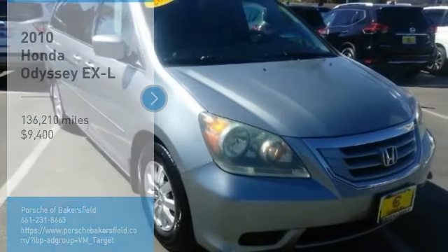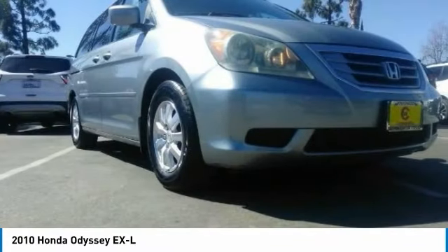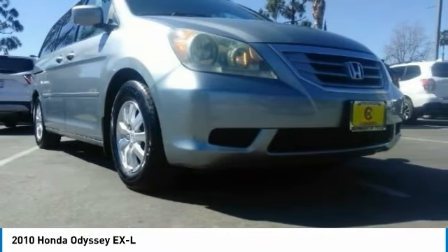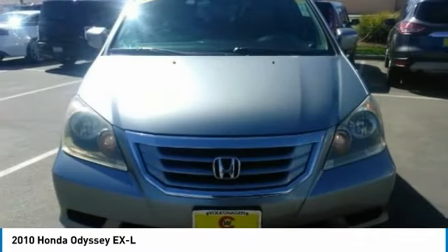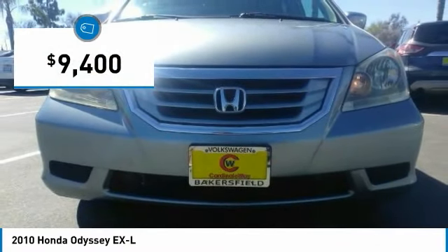Come test drive the 2010 Odyssey. The Honda Odyssey is a showcase of distinguished style, captivating technology, and advanced safety features, a must for all families, and is priced below $10,000.